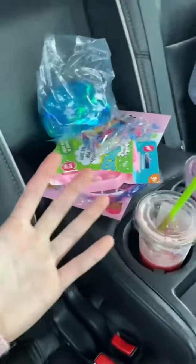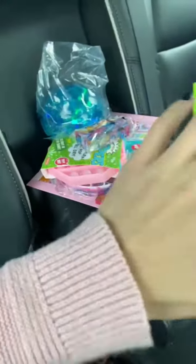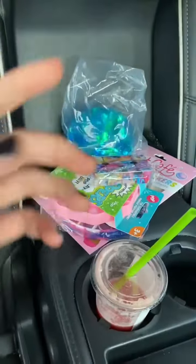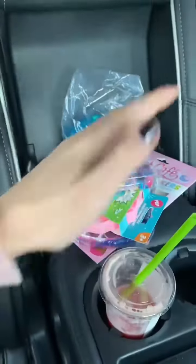Hey guys, it's your cat, Queen Katniss, and today I'm going to be doing a fidget haul from Jed and Ivy. If you don't know what Jed and Ivy is, it's a clothes shop that sells fidgets and candies.